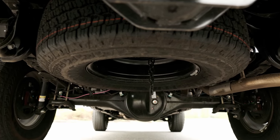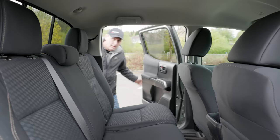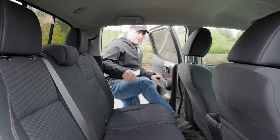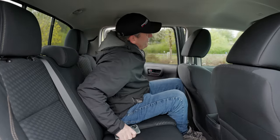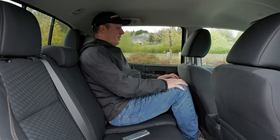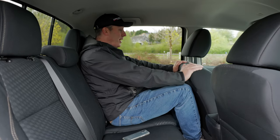This even gets a full-size matching spare tire under the bed. Because this is a double cab, there's not a lot of room in the second row. I am 6'1", legs and torso proportionate, and my knees are rubbing against the driver's seat.